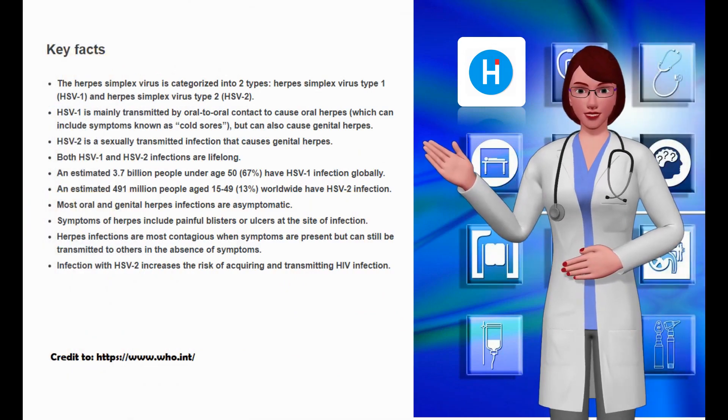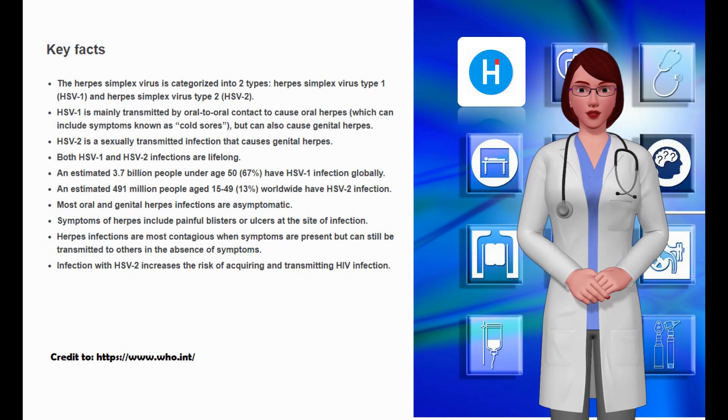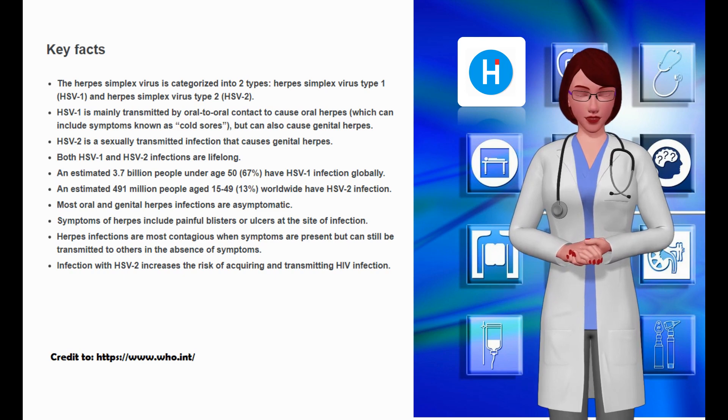Today we will share important information about herpes simplex virus signs and symptoms, and how Dr. Christine Buehler discovered the way to eliminate herpes simplex virus in less than a month. We will share the details about Dr. Christine Buehler at the end of this video.